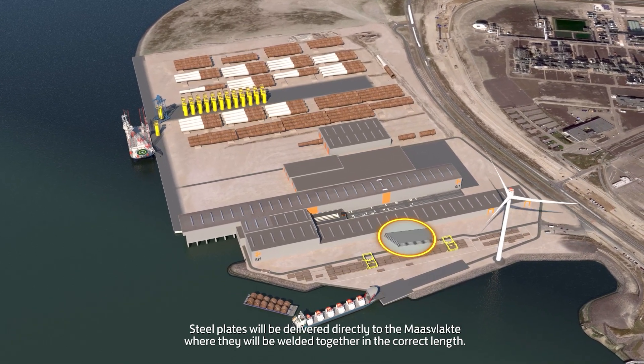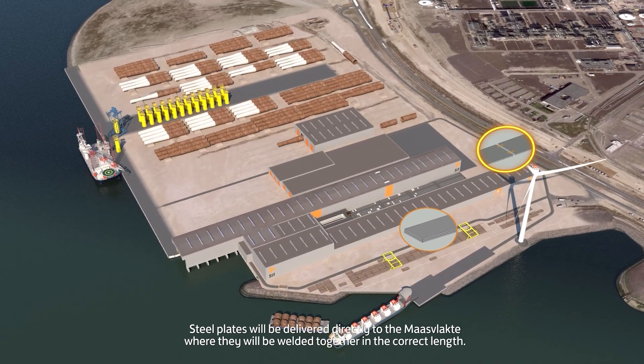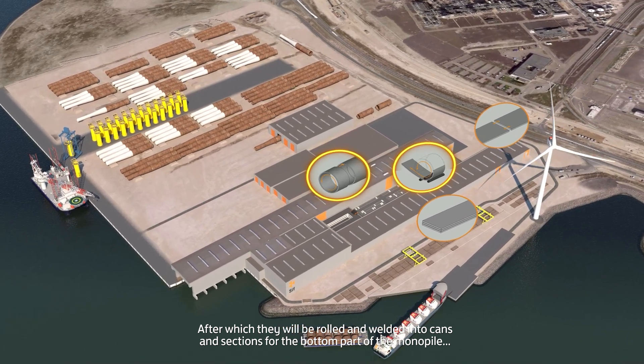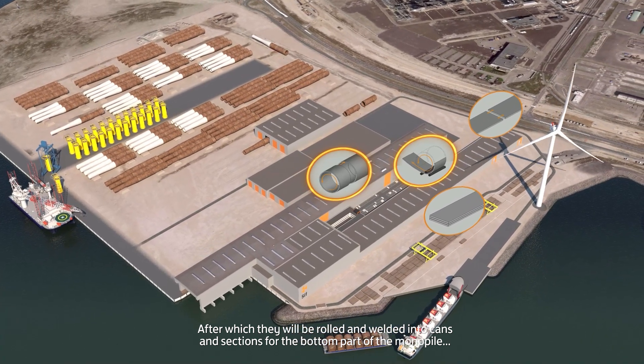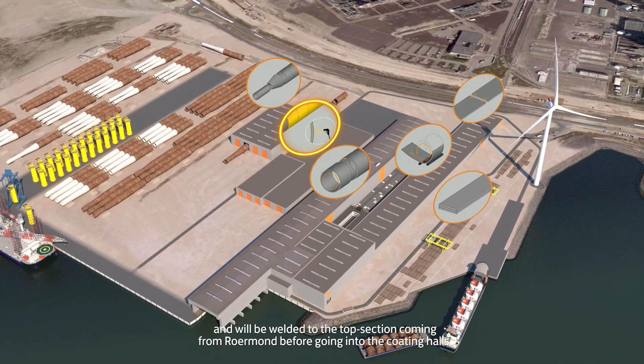Steel plates will be delivered directly to the Maasvlakte, where they'll be welded together in the correct length, after which they will be rolled and welded into cans and sections for the bottom part of the monopile, and will be welded to the top section coming from Roamont before going into the coating halls.